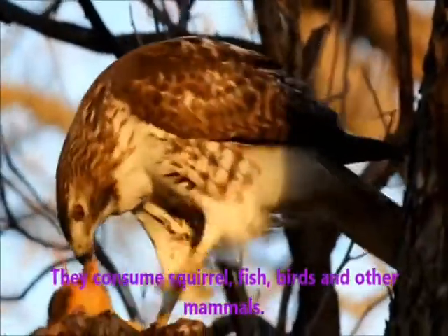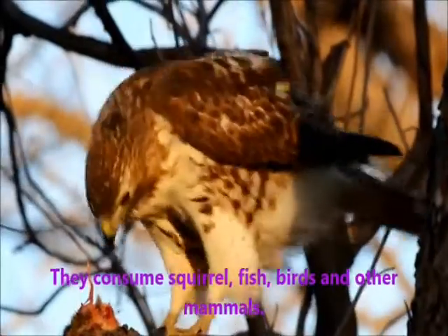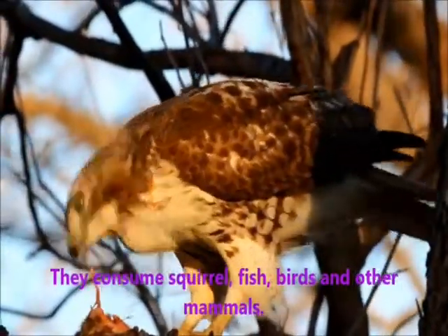They consume squirrel, fish, birds and other mammals.